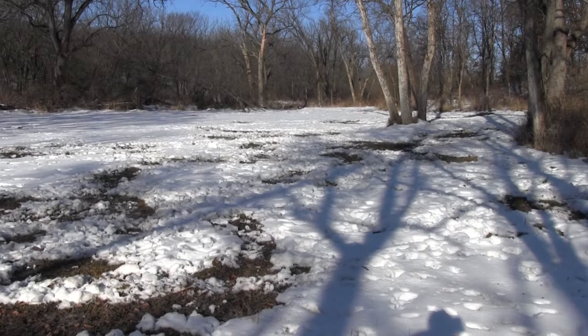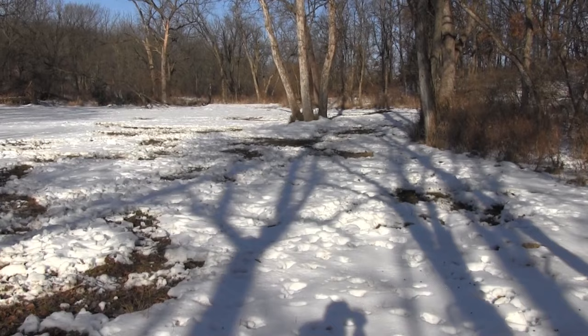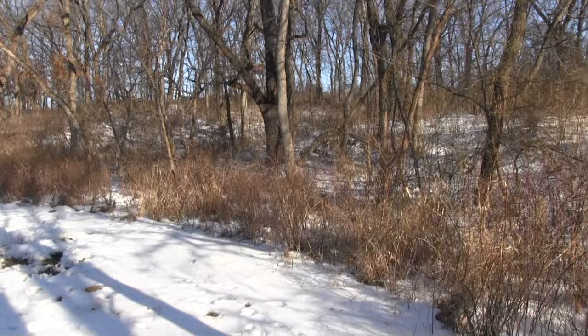I couldn't hunt down here because the wind was always wrong — it was always out of the north-northwest, so this was a no-go. And with that snowpack, it's really hard to hunt in the snow. Definitely the animals have an advantage because they can see you a mile and a half away before you even get out of your truck.